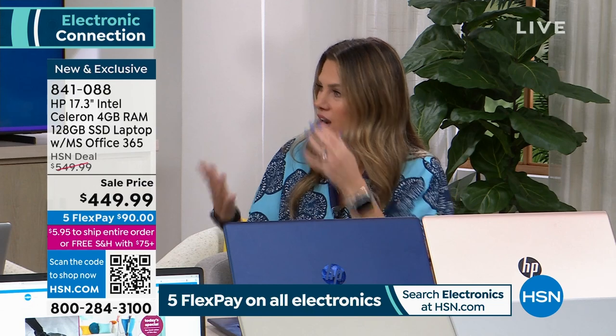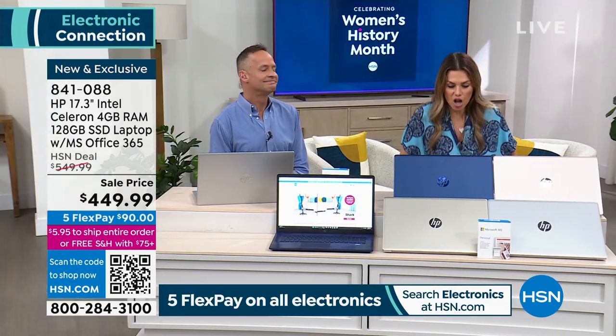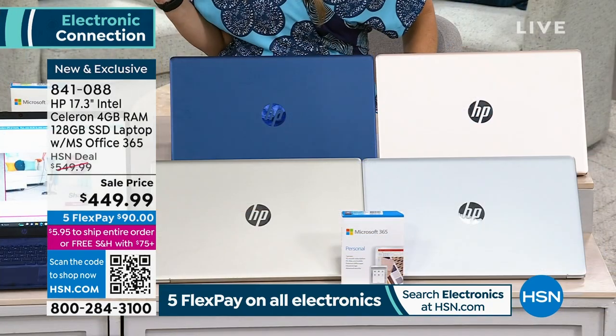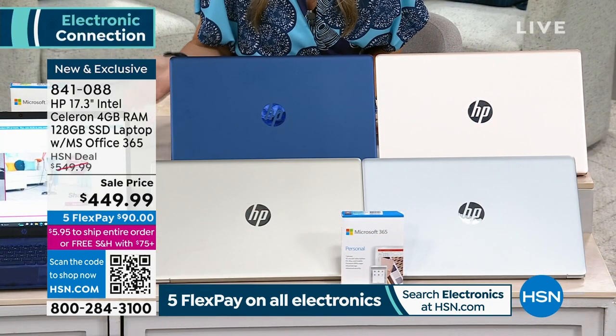Maybe it's for a graduation gift, or maybe it's for you. My mom's actually going to be retiring — she doesn't own a computer; she always used one at work — and I want her to have her own computer at home. I want to show you the colors and then I've got some questions that I think a lot of people at home might want to know.